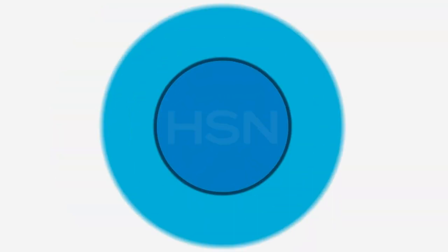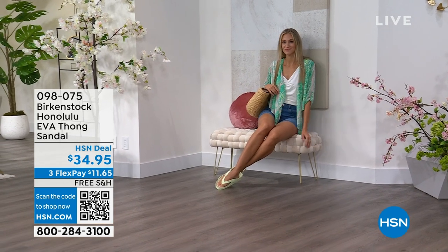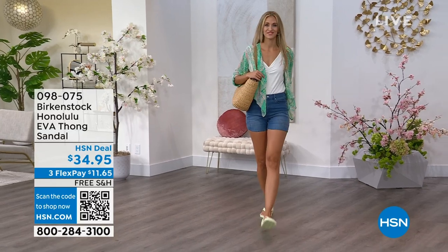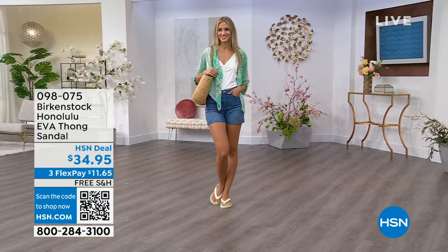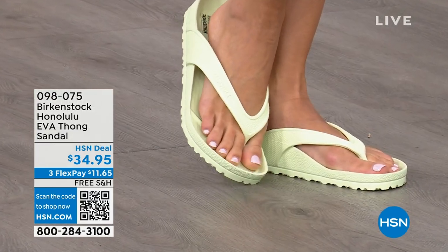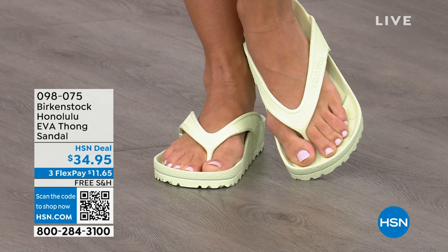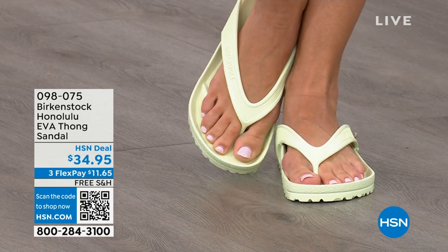Speaking of some of our favorites — I think this is another one of your favorites, Courtney — these are the Honolulu. These are EVA. Your traditional Birkenstock with the cork footbed is a shoe you should not get wet — you don't want to get those footbeds wet — but you can get these wet. These are EVA. It's still that same great contoured footbed that you love from Birkenstock, but done in EVA. So it's flexible, super lightweight. Throw it in your purse — you won't even know they're there. You're seeing them in lime green, but let me show you all the fun colors. These are $34.95.